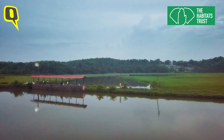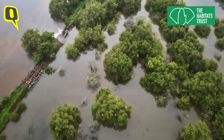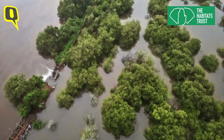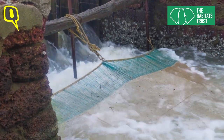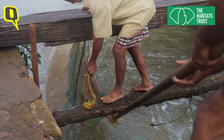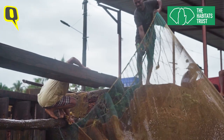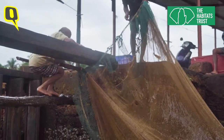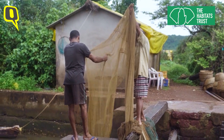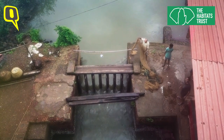Otters coexist with human-dominated landscapes. Centuries ago, Goa's fishing community constructed bunds as a traditional method of fish practice. These bunds, fitted with wooden sluice gates, brought a large cache of fish with the oncoming tide. Otters prefer to feed here since prey is readily available, but this makes the fishing community quite unhappy. Fish folk increasingly see a negative side to the presence of otters, since it directly impacts their livelihoods.